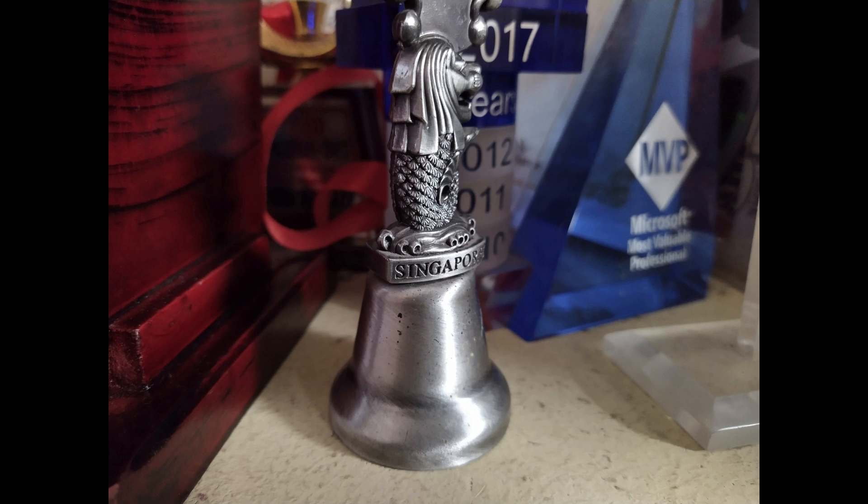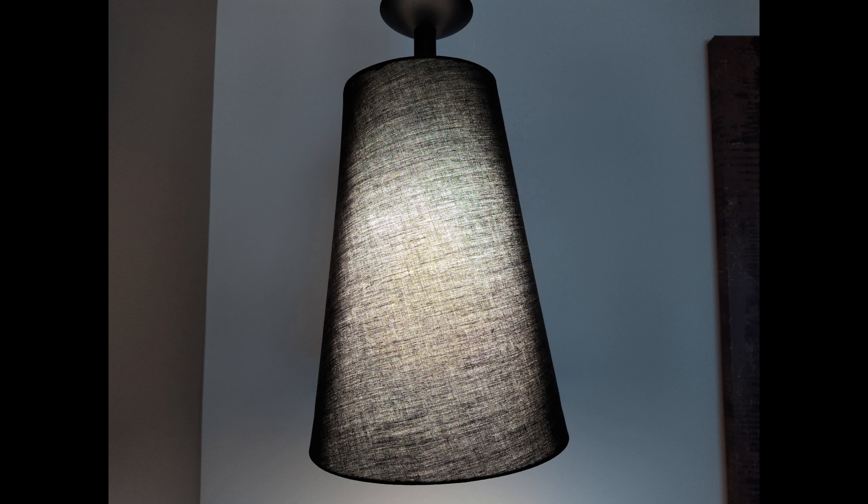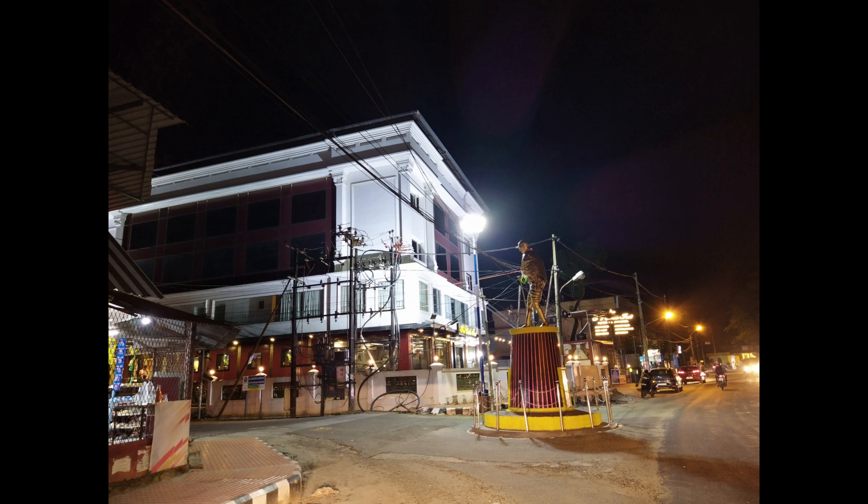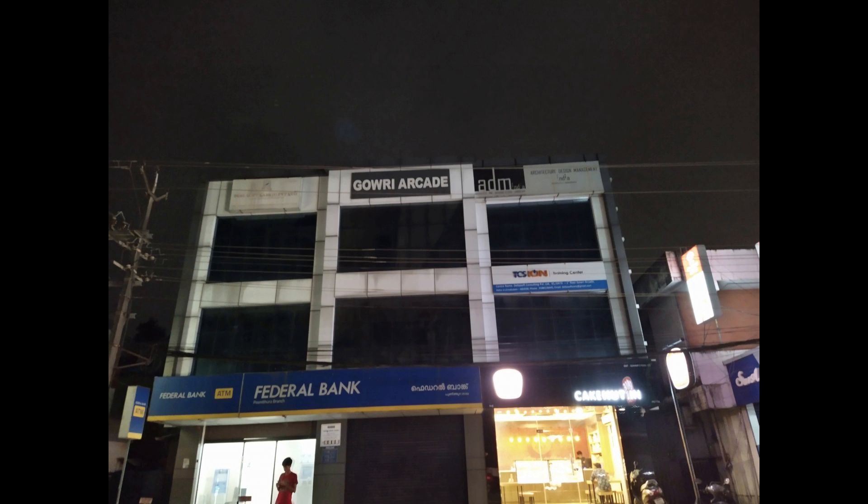Moving to low light images, the phone has an f/1.8 aperture and produces decent results in indoor lighting conditions. In extremely low light conditions, there is still a lot of noise and while details are good, sharpness levels are quite low. The phone has a night mode on offer which works well with sharp images and plenty of details, but we have seen better night modes on other smartphones in this price segment.